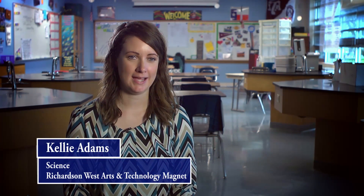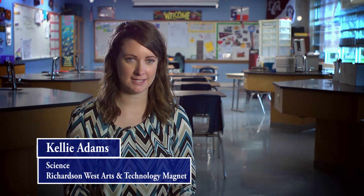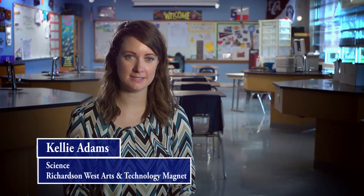My name is Kelly Adams. I teach 7th grade GT Science and 8th grade Pre-AP Science at West Junior High.